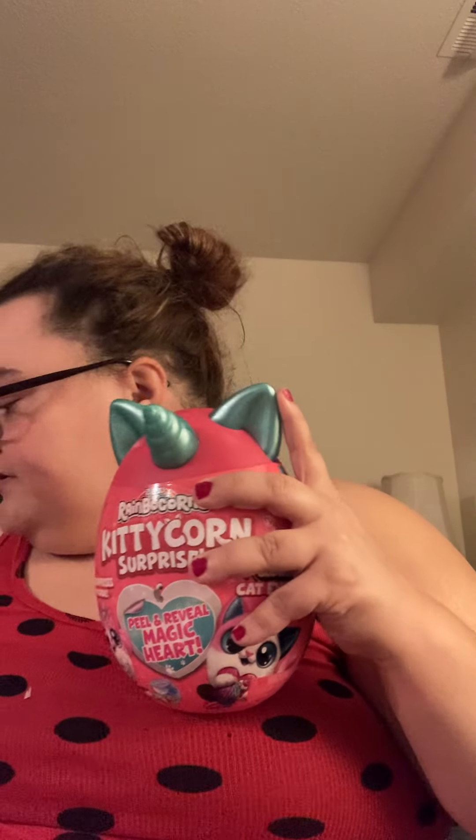I forgot to tell you — I got three of these. I got an aqua blue one, a gold one, and a silver one. Let's see if we hopefully get three different ones.